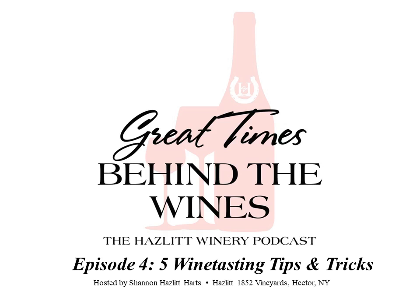Hello and welcome to Great Times Behind the Wines, the show that reveals the key players, skills, and community that make a family-run Finger Lakes winery successful. I'm your host Shannon Hazlitt. For today's episode — a bonus for our launch — we'll be diving into some tips and tricks for tasting wines with Hazlitt's vinifera winemaker Michael Reedy. Vinifera, for those newer to the world of wine, is a term that refers to grapes that originate in Europe.